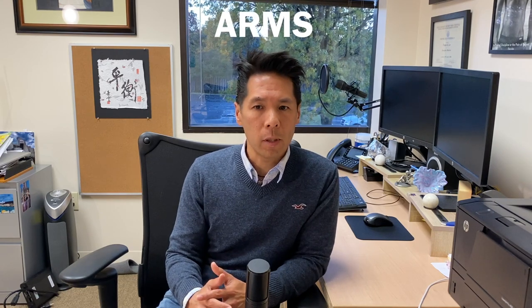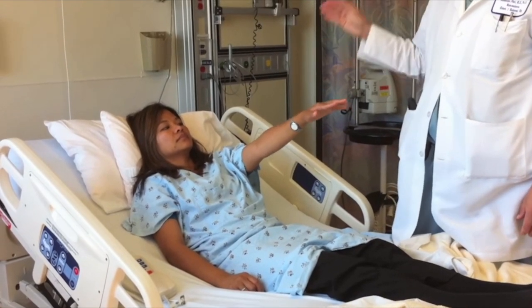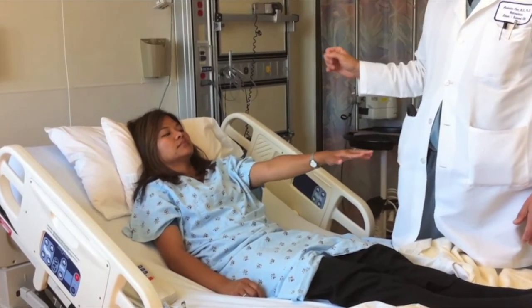A stands for arms. Look for weakness or numbness in the arms or legs. You can check this by raising an arm or leg to see if it's weaker than the other side, or asking if one side feels numb.